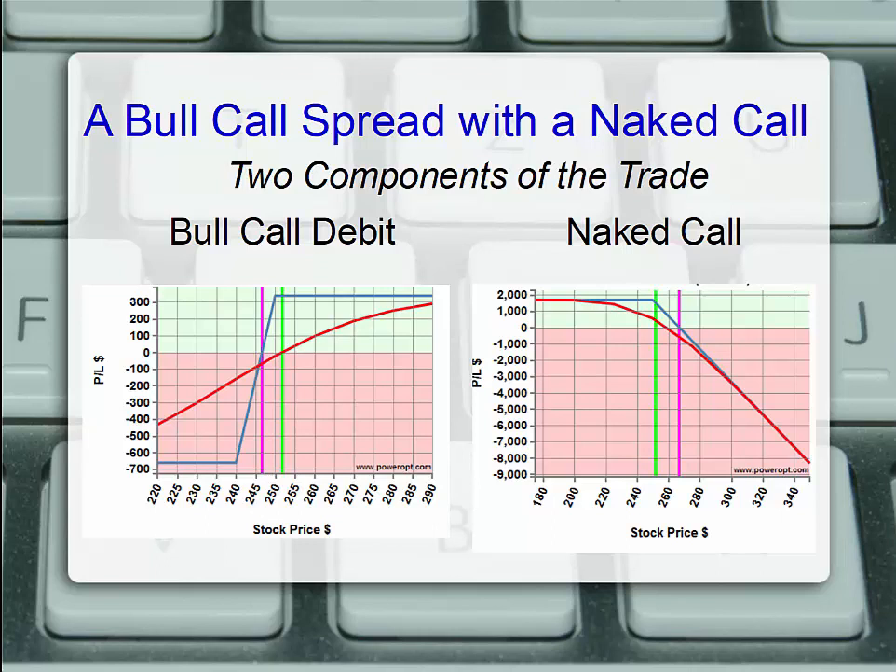There are two components to the ratio call spread. In the 2 to 1 fashion, we have a bull call debit spread where we've bought a $240 strike and sold a $250, and a naked call — that extra $250 strike we sold that is currently not protected by another long call option or stock or underlying ownership.